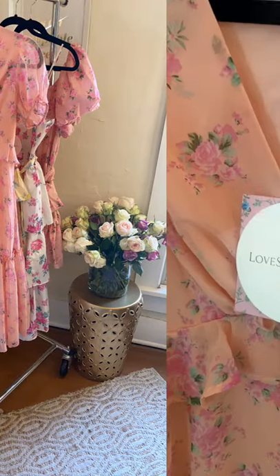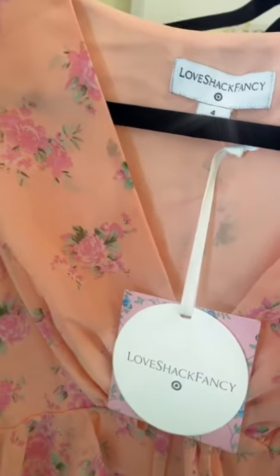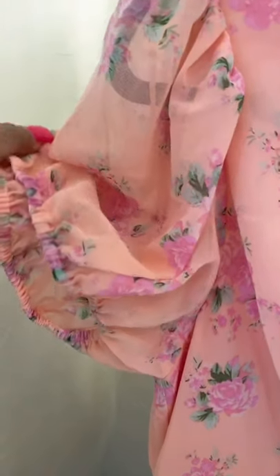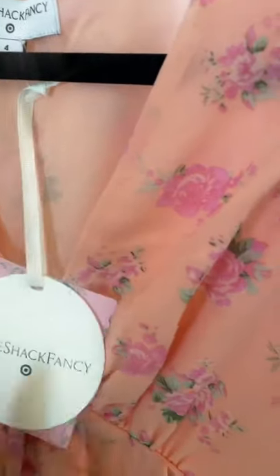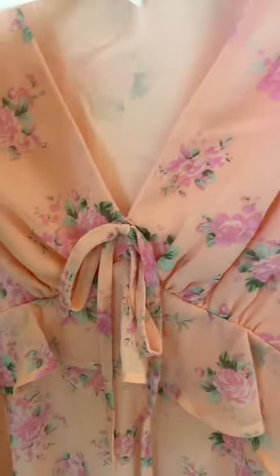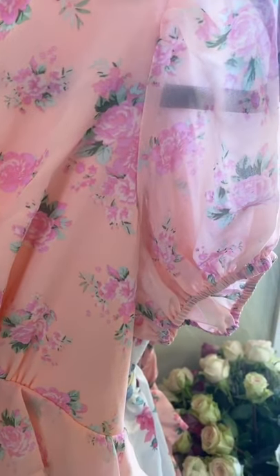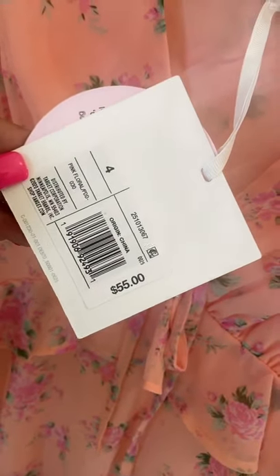And for the final look I have the Flora Dress. The Flora Dress has short puff sleeves that I absolutely love and it comes in this beautiful melon pink blossom floral pattern. The dress has a gathered ruffle detail right above the waistline. And once again, what I absolutely love about this dress is that it's retailed at only $55.